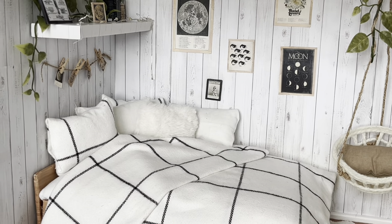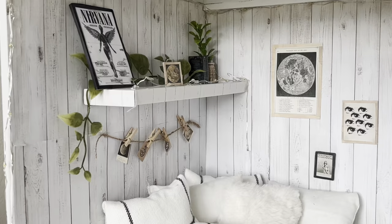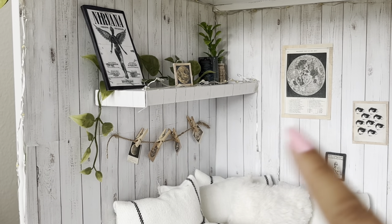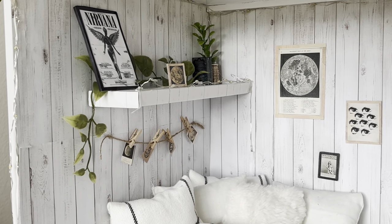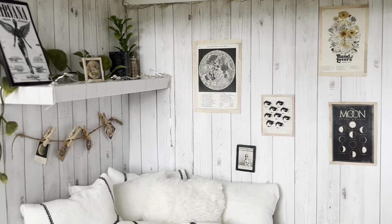I think Rebecca's bed is absolutely gorgeous — I love the sheets and the pillows. And I really like this shelf that we did on top of her bed. I think the decorations look so adorable, and these little pictures. Everything just matches so well.